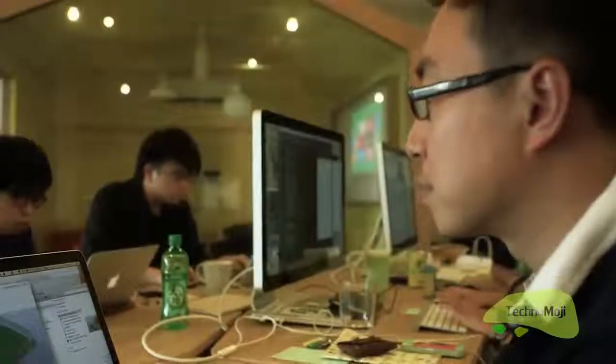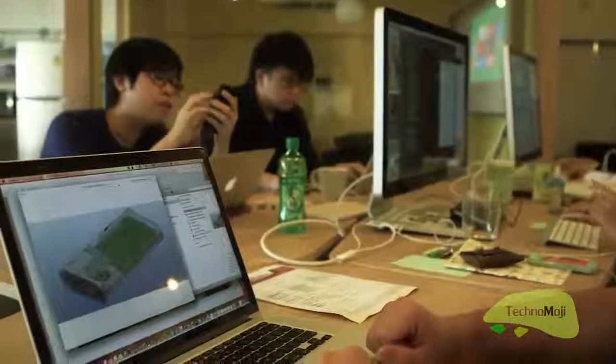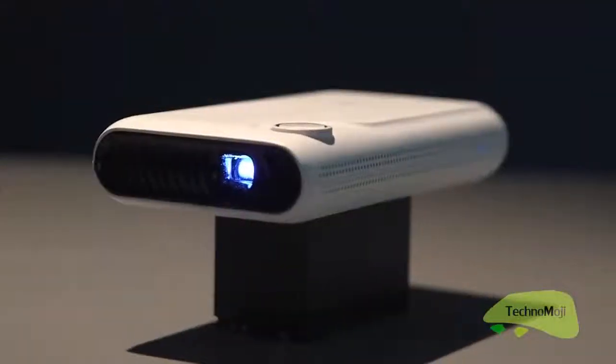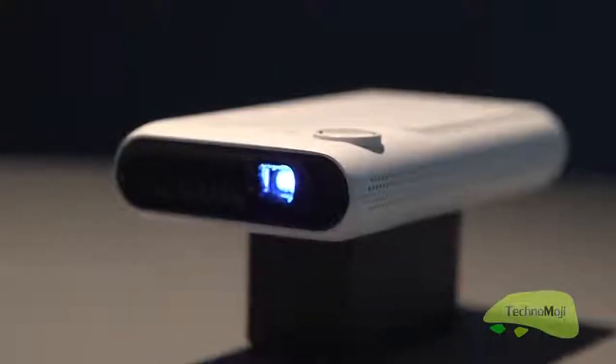This is a big undertaking. It takes a lot of courage, but it takes more to deliver the products to the hands of users all around the world. TouchPico is going to be super affordable — just imagine owning a projector, Android PC, and a super large-sized touchscreen, all together for just a few hundred dollars.